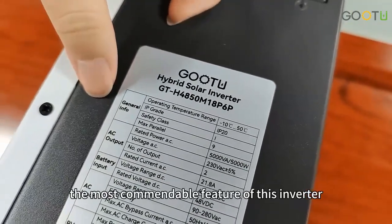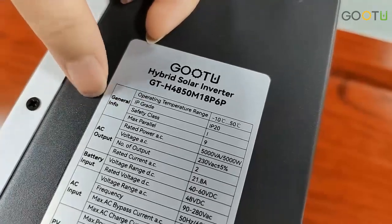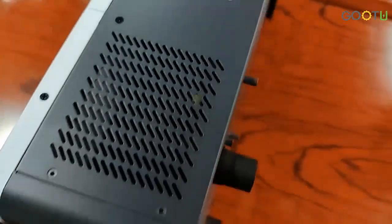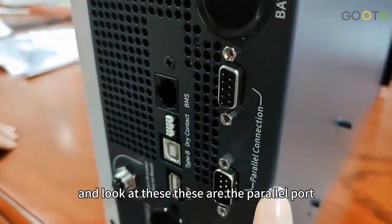The most commendable feature of this inverter is that it supports parallel operation, which can be connected in single phase or three phase parallel, with up to 9 units in parallel. And look at this — these are the parallel ports.